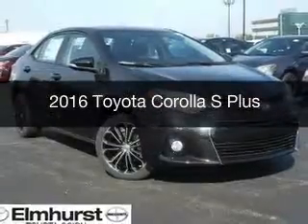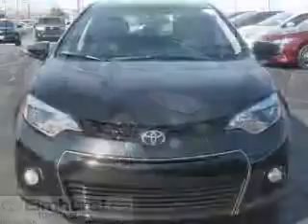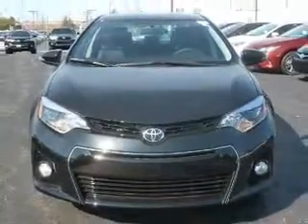This is a new 2016 Toyota Corolla. It's powered by front-wheel drive, a 1.8 liter, four-cylinder engine, and a continuously variable transmission.